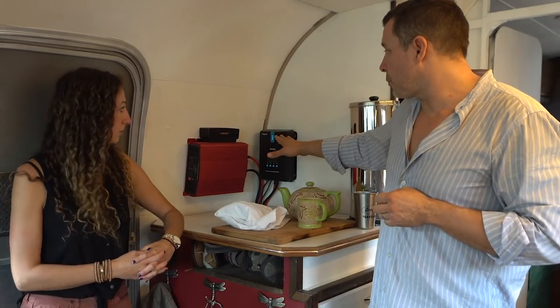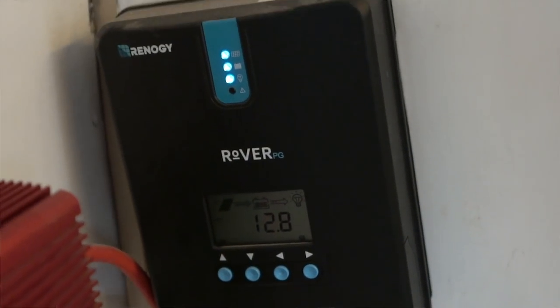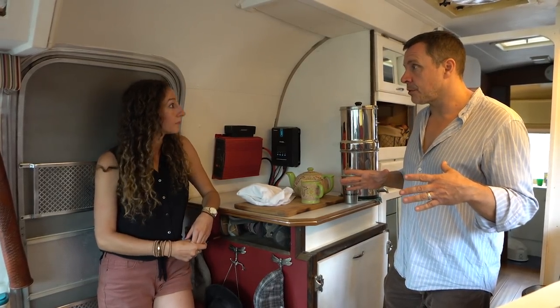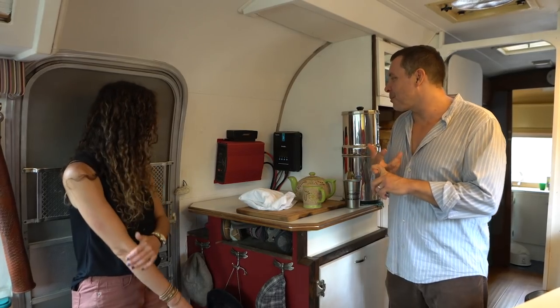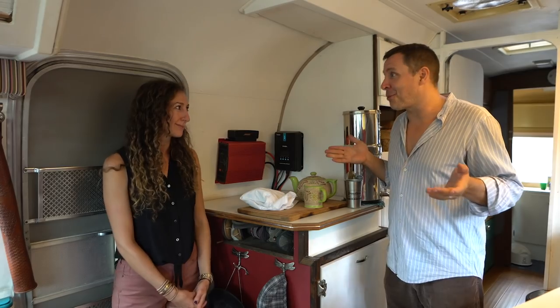Everything runs off the solar — 450 watts of panels on the roof. Everything runs off 12 volt. We have lights on dimmers, LEDs, that kind of stuff. We use Lifeline AGM batteries and all together we have 460 amp hours. We run this 2000-watt sine wave inverter here which charges our computers — and we don't have phones, so we don't have to worry about that.